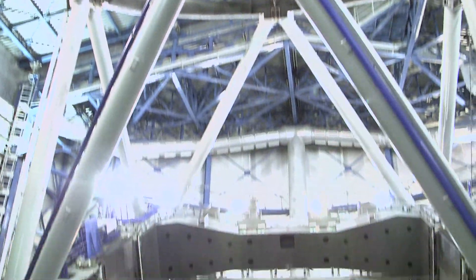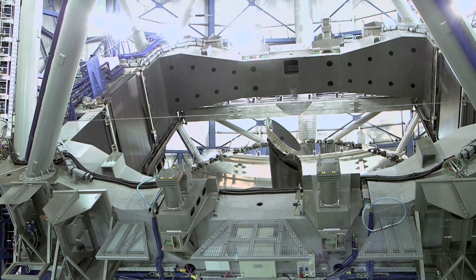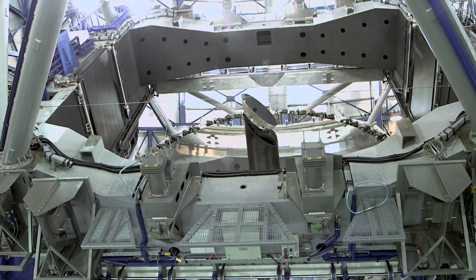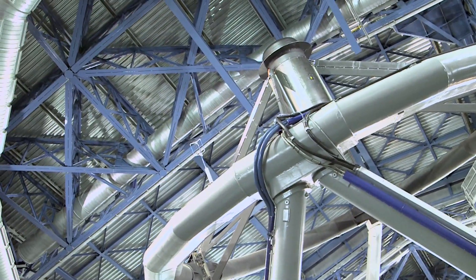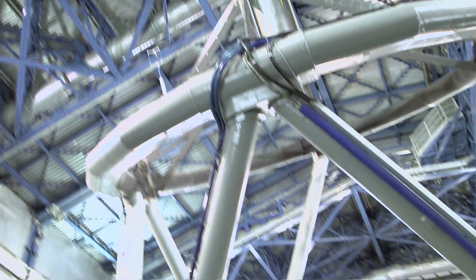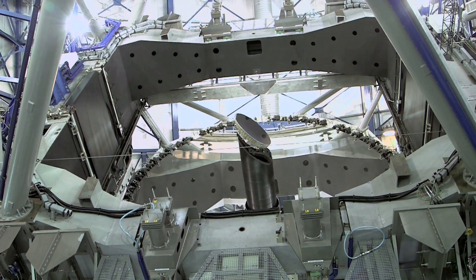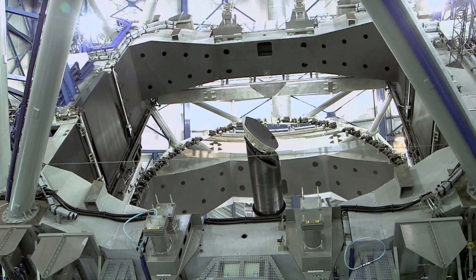The reason they're tipping it down like this before they open the roof is because that big 8.2-metre mirror is so valuable that they don't want to open the door and have something fall in, like a pebble or something that got stuck on the roof. So they want to make sure the mirror is tipped away from the ceiling when they open the roof. Which makes a lot of sense, doesn't it?